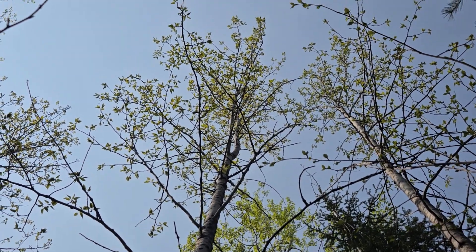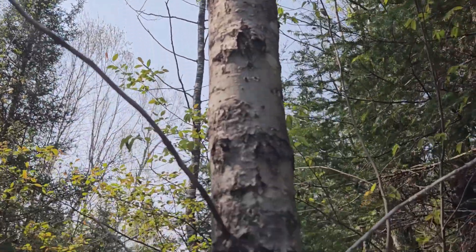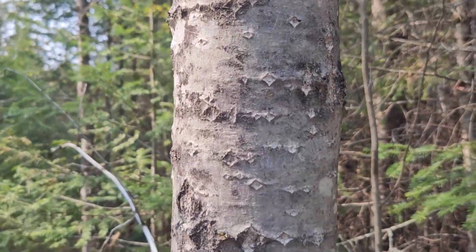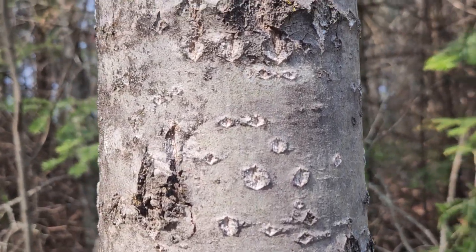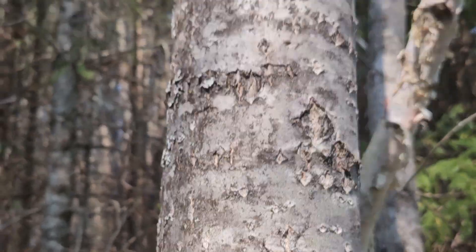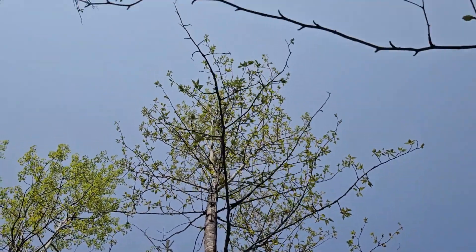Balsam poplar can be quite tall, has gray bark with relatively prominent, sometimes diamond-shaped structures or markings on the bark, and a mixture of gray to almost black at some limb scars. Very vertical form to these trees, as is common in many of the poplars and aspens.